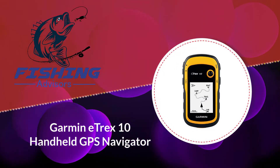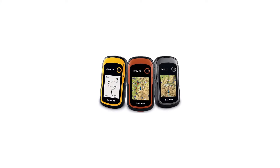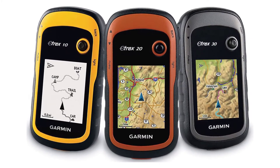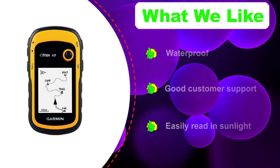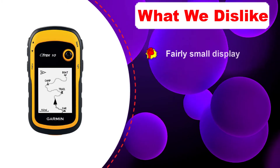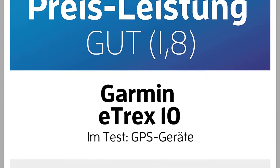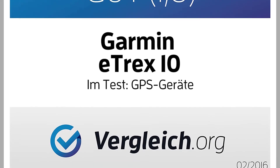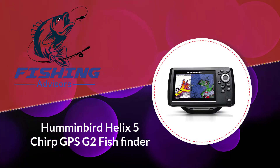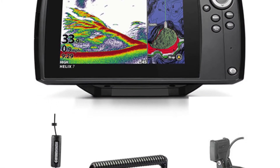Number four: Garmin eTrex 10 handheld GPS navigator. The Garmin eTrex 10 marine GPS device has been tested and rated as IPX7. It comes with a color display that can be easily read in sunlight, plus a long-life battery reported to work for at least eight hours before needing a recharge. Furthermore, this model comes with a three-axis compass and a barometric altimeter. It works great with two AAA batteries or rechargeable NiMH batteries.